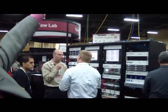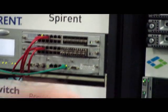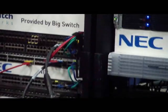Our name is up there on the big sign. We've supported it two years in a row now, and we're really happy to see the turnout of actual implementations and interoperability of OpenFlow by many of our member companies.